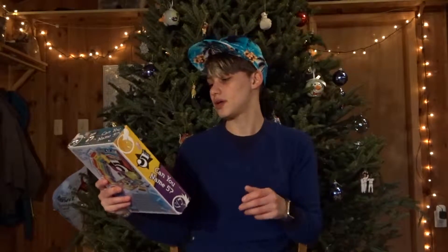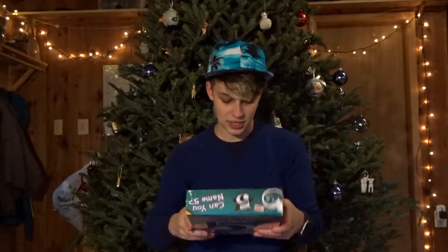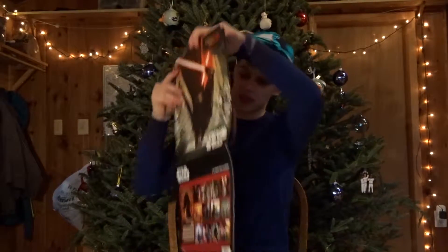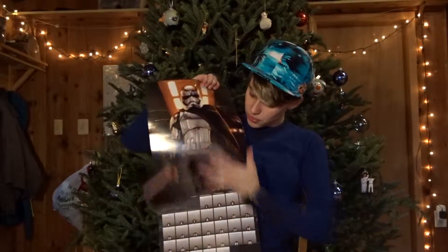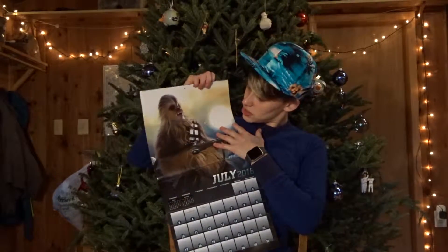I got the game Name Five — can you name five? I haven't played it yet, it's unopened, but it seems like it could be fun. I also got a Star Wars 2016 calendar for the new Star Wars movie. It's got some pretty cool pictures — all the droids together, a Stormtrooper, Chewbacca. It's pretty cool.